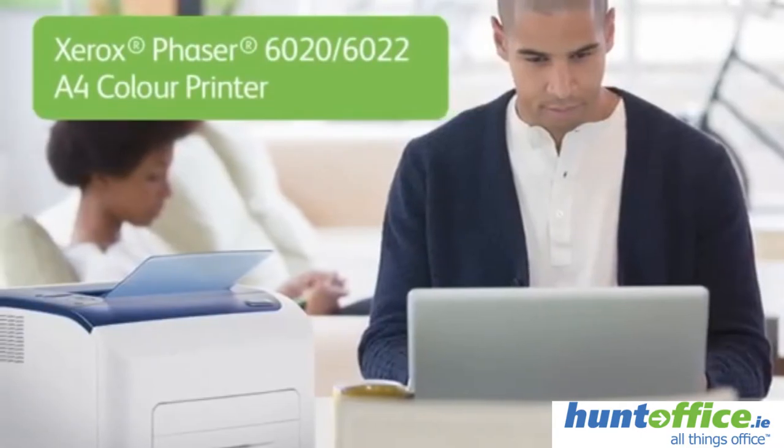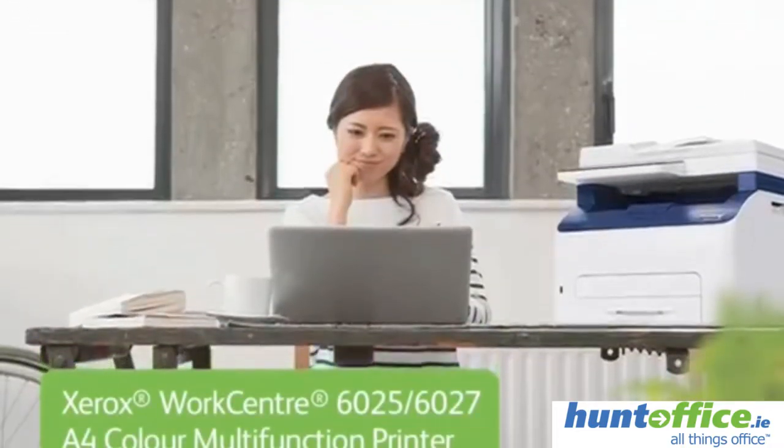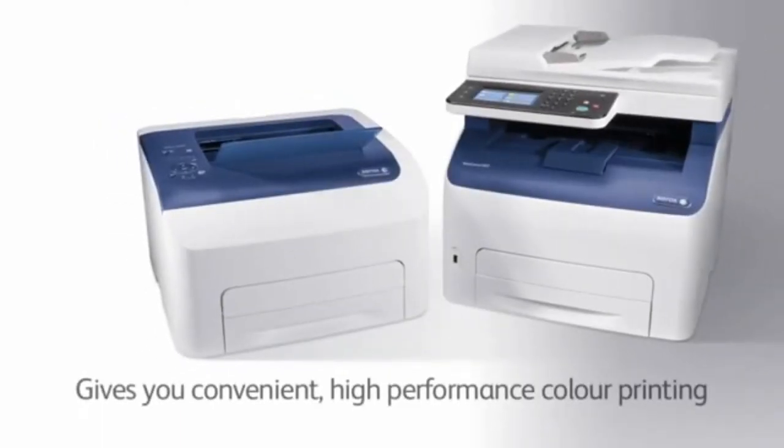The Xerox Phaser 6020, 6022 and Workcentre 6025, 6027 gives you convenient high performance color printing.